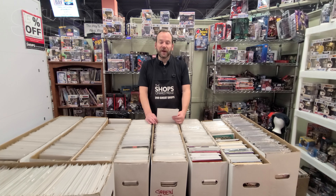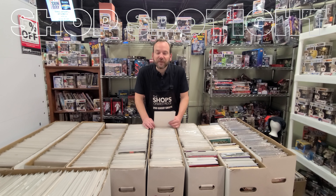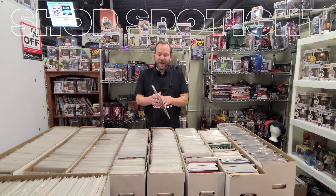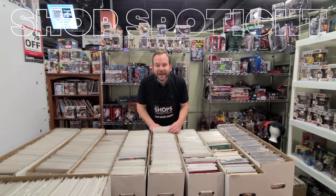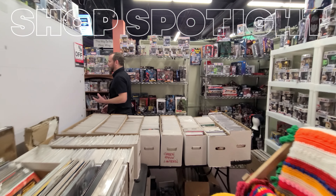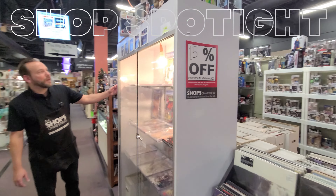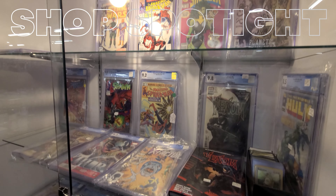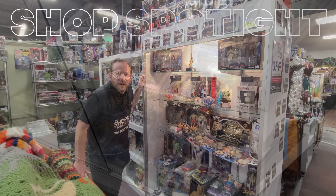Hey there, happy new year! Niall here from the Shops on West Ridge, back with another shop spotlight — the first of the year — and we're in Barter Town, shop 343 on the upper level. Whether it's low-end comics you want, he's got a bunch here for you, or you're into the high-end comics, the graded comics, and the great cases, from 8.0 to 9.8, from Incredible Hulk to Spider-Man, Barter Town's got you covered.